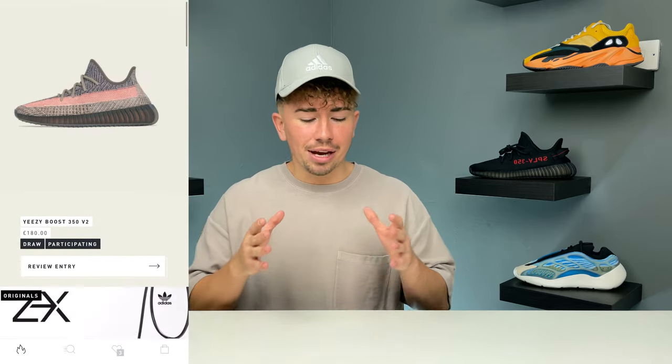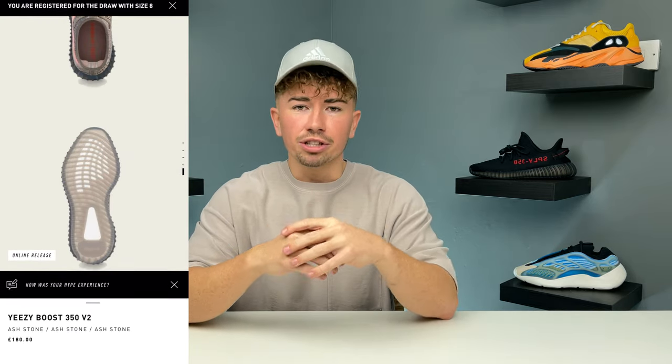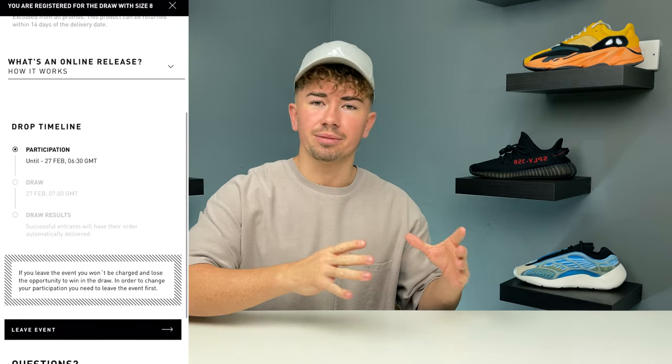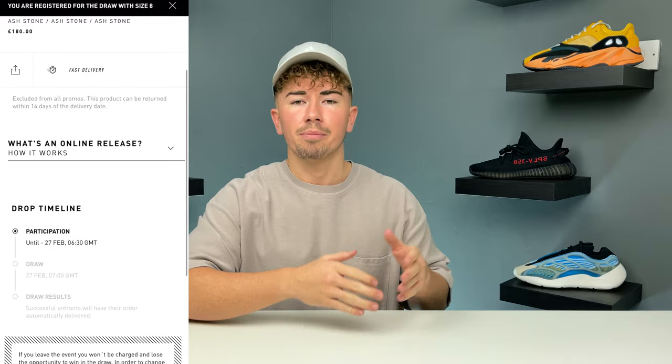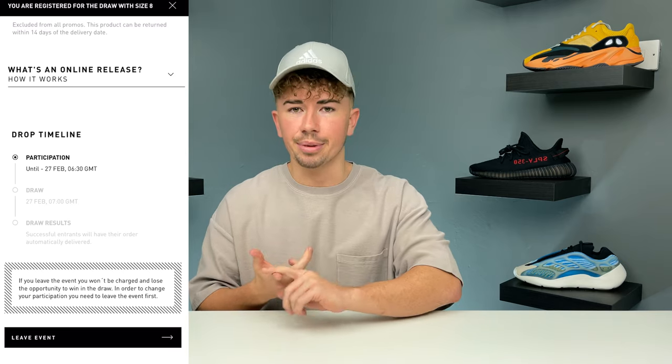If it's the Adidas app, make sure you download the app and are signed up as a member. Depending on what region you're in, the specific colorway available to you will be on the front of the app. You just click participate, choose your size, enter your details like your address and card information, and then you're entered into the raffle. Drawing starts on February the 27th and it will pick winners — hopefully you get them. Same thing for the Confirmed app: make sure you have it downloaded, entered all your details, signed up, and then sit back and wait for that notification.